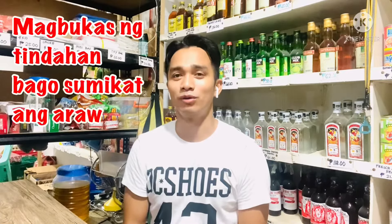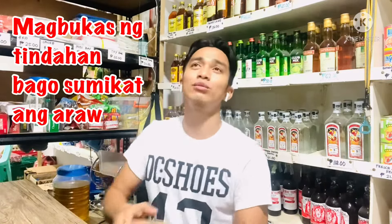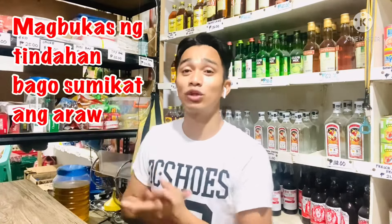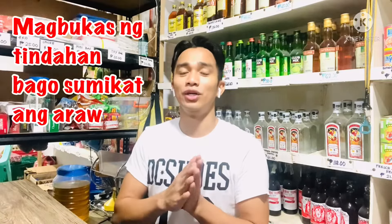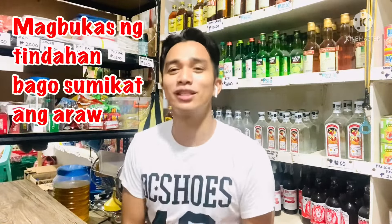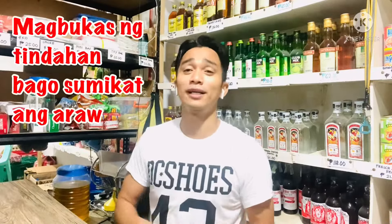Ang pampitong pamahiin is magbukas ng tindahan bago sumikat ang araw. Talagang sinusunod ko talaga ito dahil yung bukas ng tindahan ko is mga 5:45 nagbubukas na ako. Saktong-sakto, nalabas pa lang yung sikat ng araw. Saktong-sakto naman, yung pintuan ko is natapat mismo sa sikatan ng araw. Pag nabuksan ang tindahan ko, yung sinag ng araw pumapasok sa loob ng tindahan ko. Sabi nila swerte daw yun — dapat daw nakakapasok yung positive energy sa loob ng tindahan nyo. Tingnan niyo yung pintuan ko dun, pag sikat ng araw naliliwanagan siya.